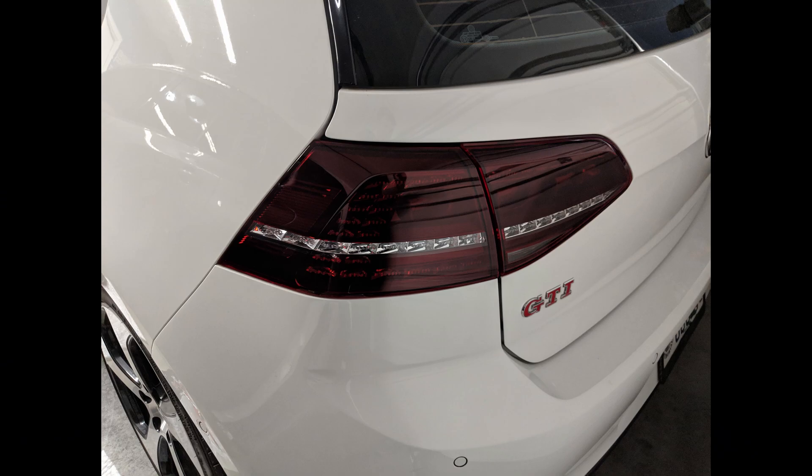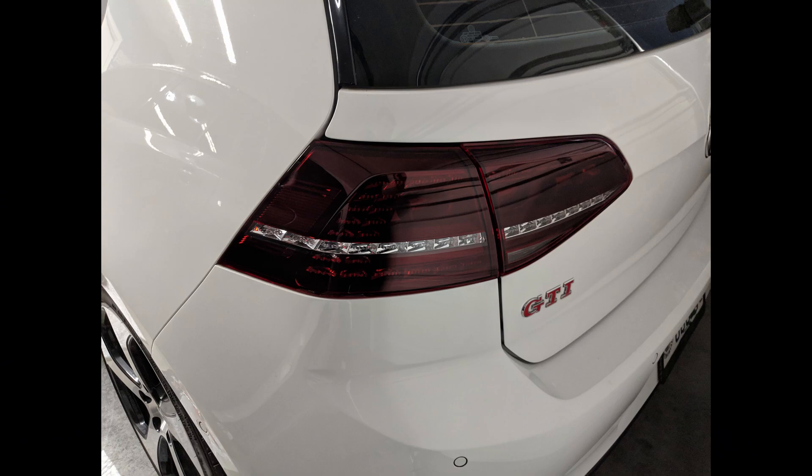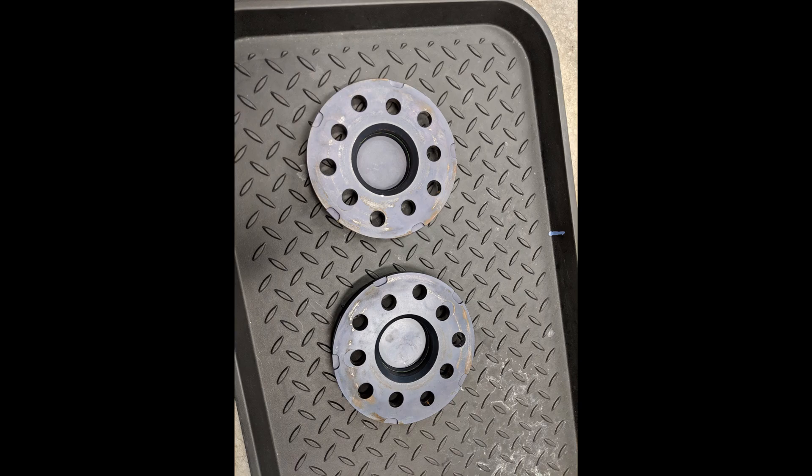I bought the car bone stock with plans to modify it a little bit and make it my own. Some of the mods I've done — in no particular order — visual and performance: I installed Golf R European LED taillights, bought some new Speed wheels, got rear spacers for a more flush fitment, tinted the windows, and did WeatherTech mats.